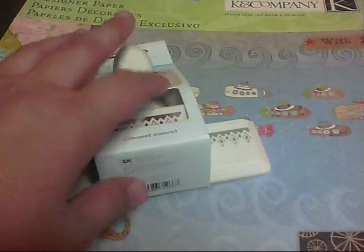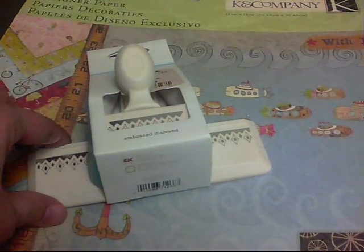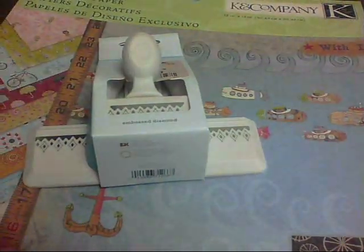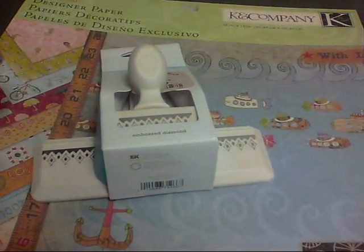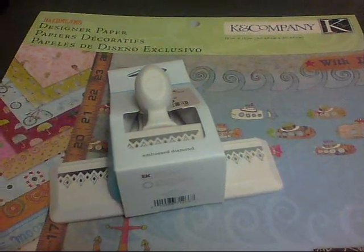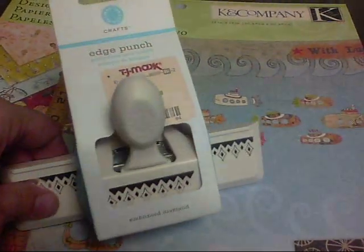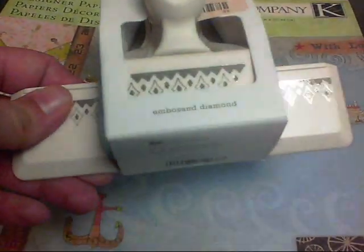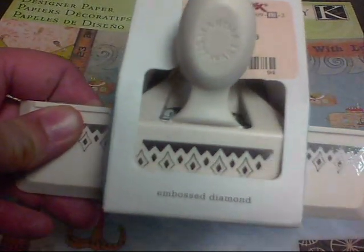I've seen a couple haul videos where people have found scrapbook stuff at their TJ Maxx, but I had never seen it at mine. So I walked the whole store, and finally when I was fixing to go check out, I saw it — right there in front of the checkout counter. They didn't have a lot, but I got this Martha Stewart edge punch; it's the embossed diamond and I thought it was pretty, so I got that.